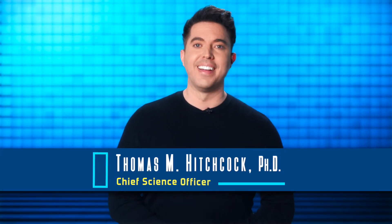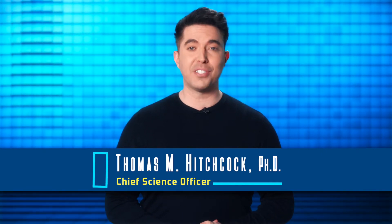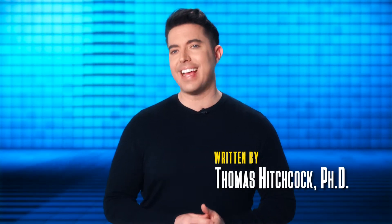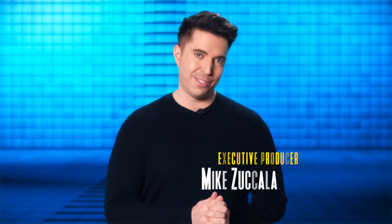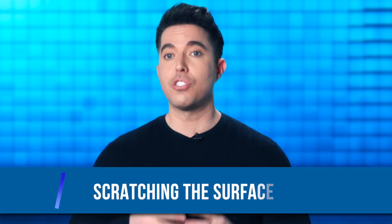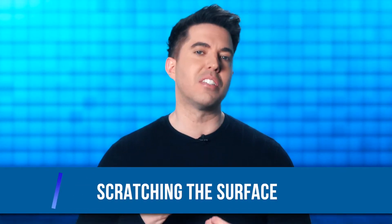Hello, I'm Dr. Thomas Hitchcock, and welcome to this episode of Beauty and the Bacteria, an exploration into the world of the skin microbiome. In this series, we're taking a closer look at the entangled nature of our skin's relationship to the microbes that live on and in the skin, and how that affects our lives from birth to death. In this episode titled Scratching the Surface, we'll be looking at how our skin's microbiome actually begins, evolves, and then persists.